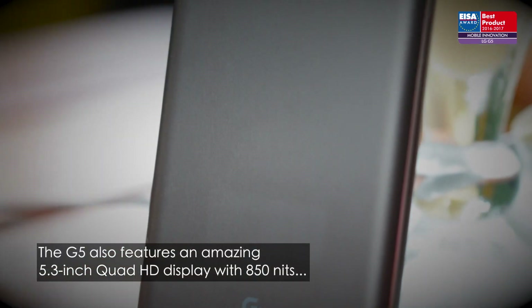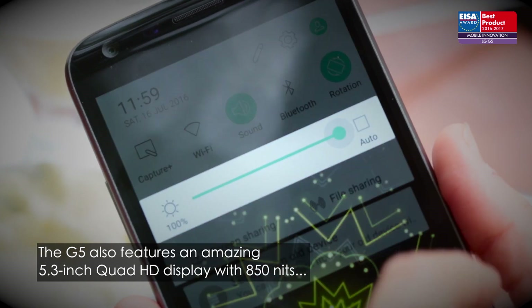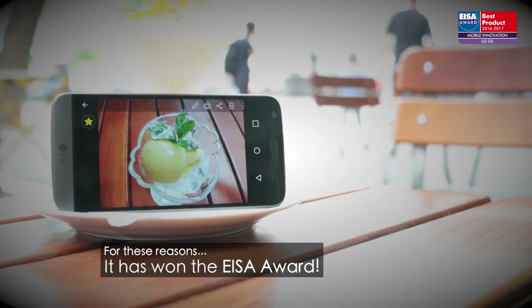The G5 also features an amazing 5.3-inch Quad HD display with 850 nits maximum brightness and high pixel density. For these reasons, it has won the ISA award.